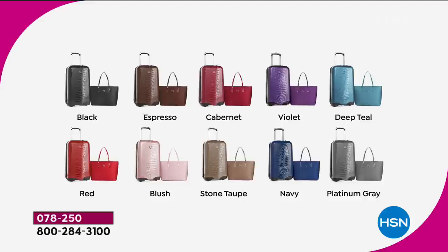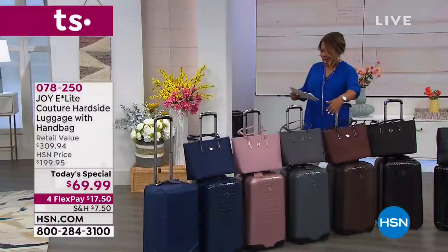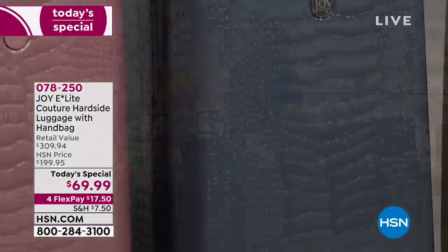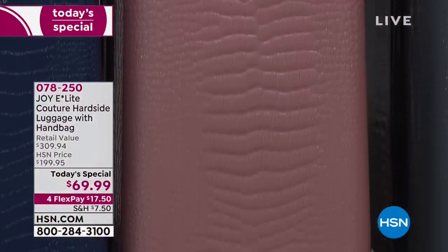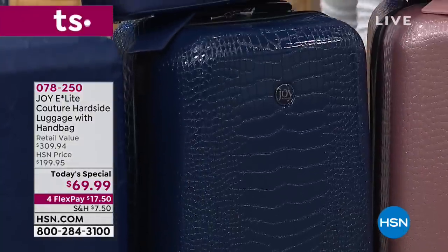Let's go over where the Croco choices are. In the Croco, you have your choice of black, espresso, platinum gray, and blush — and I wouldn't wait on the blush. If you love that blush color, that one will sell out pretty early on. And then also in the Croco, we have it in the navy. I'd like for you to meet Joy Mangano's right-hand gal, Deborah Byers.